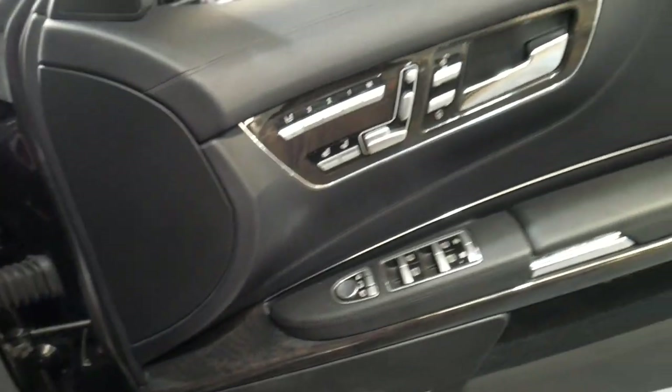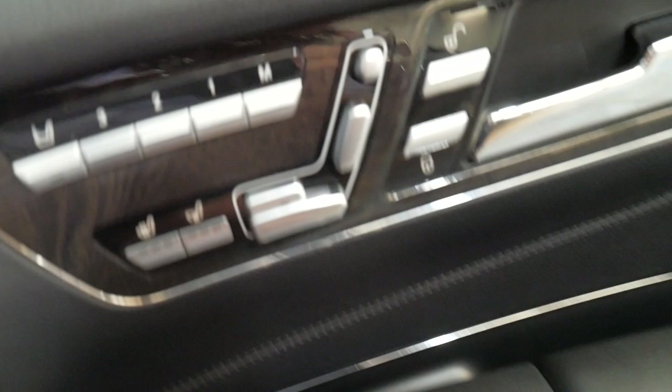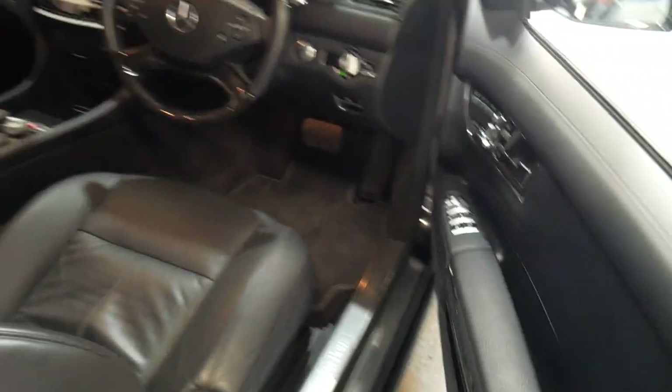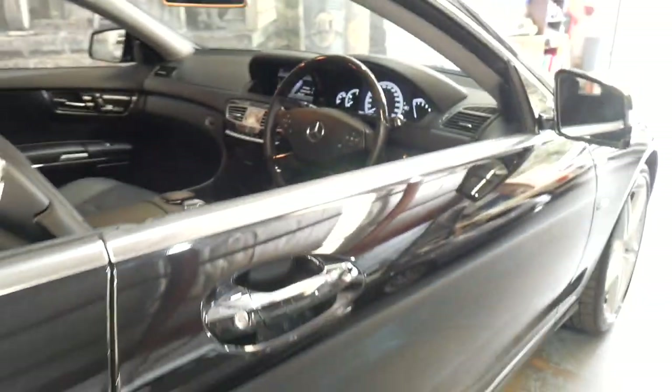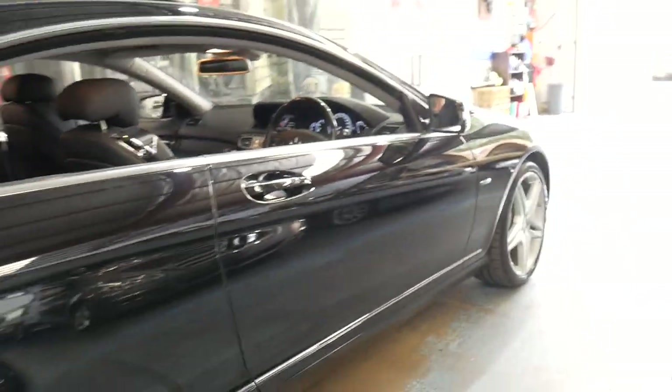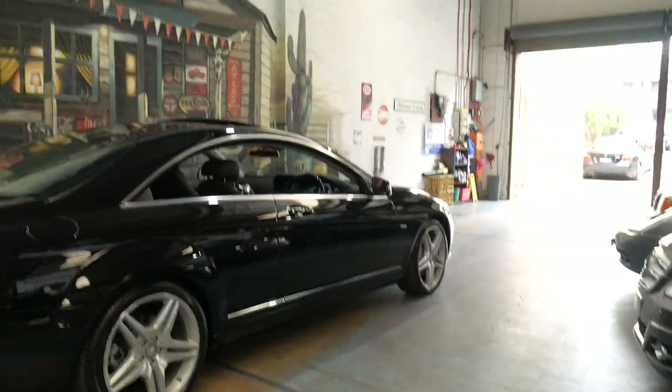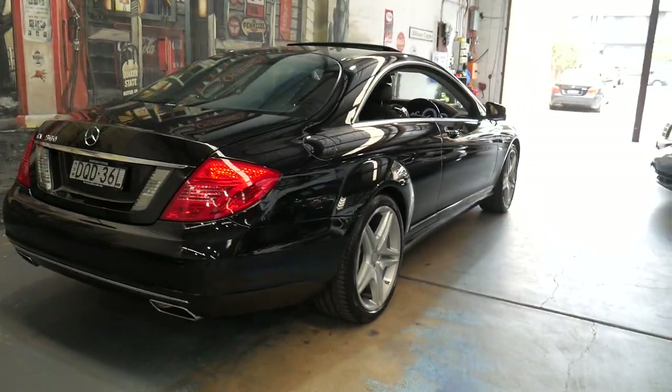Obviously it has automatic headlights, electric folding mirrors, and a Harman Kardon sound system. It's in absolutely gorgeous condition — Pirelli tyres front and back. I can't see a single mark, dent, or scrape on this car whatsoever. Even the wheels are excellent.